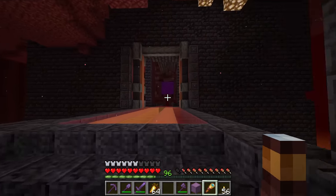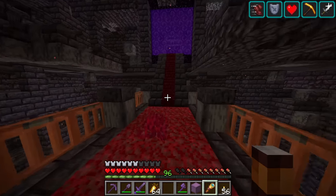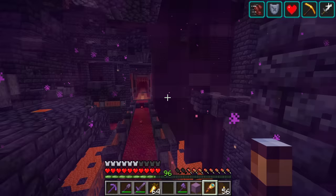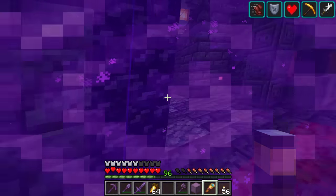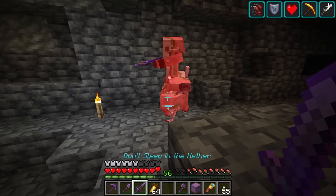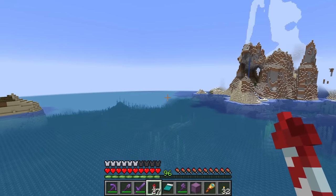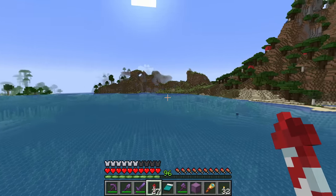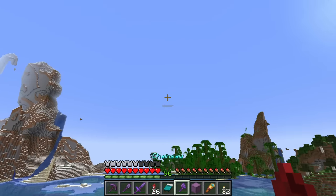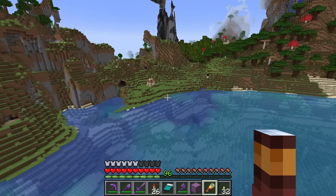We're over here because we want to do some exploring today. We want to try to find the cherry blossom biome, we want to try to find camels in the desert. The ocean has some ruins and stuff for us to check out. This is one of the farthest unexplored areas in our world, so this is all going to be new terrain outside this portal.